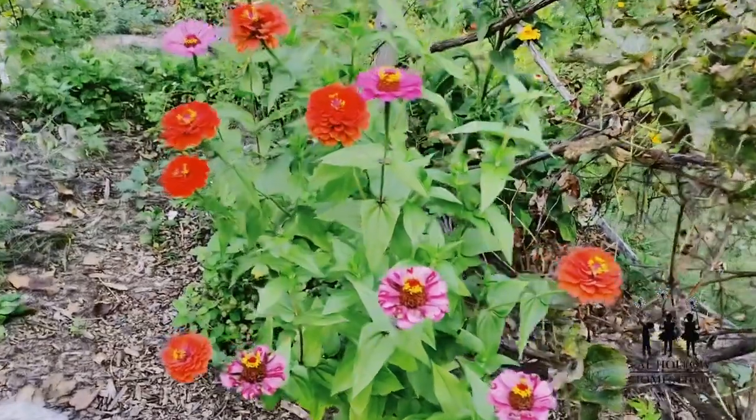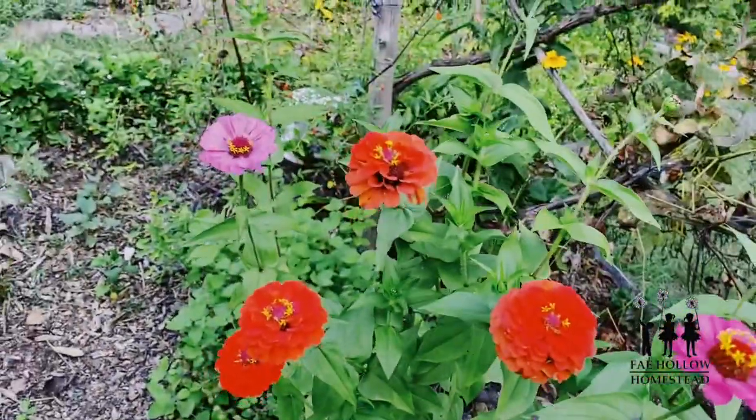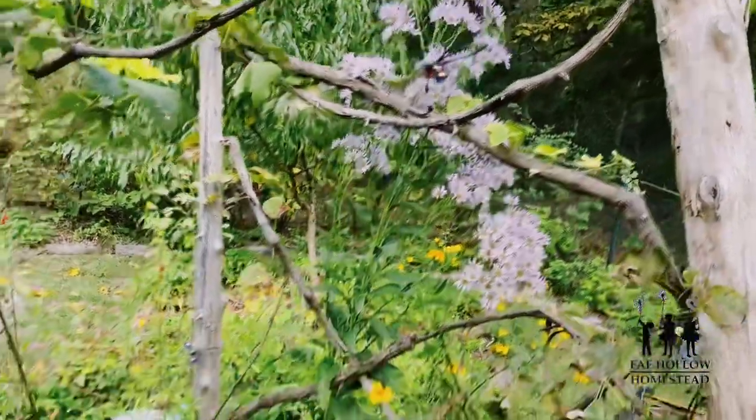We're out here in the food forest and there are some really great things going on. First I'm going to show you my zinnias — they look amazing. Look at that, for neglecting them for three weeks! I'm going to cut those back and maybe we'll have some more blooms. And look at the asters, oh my goodness!